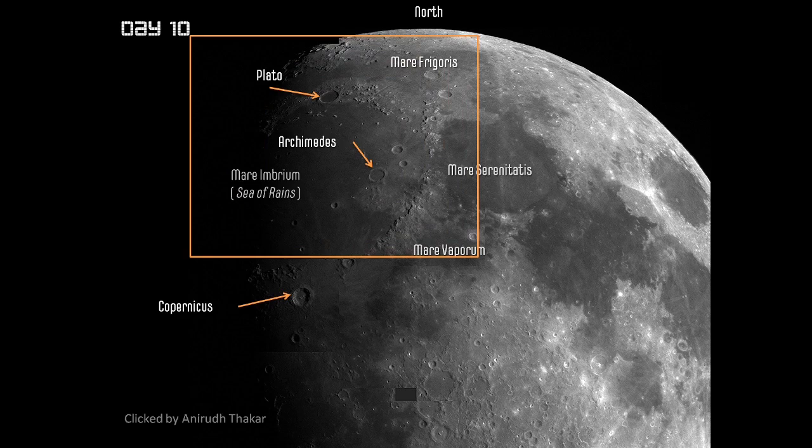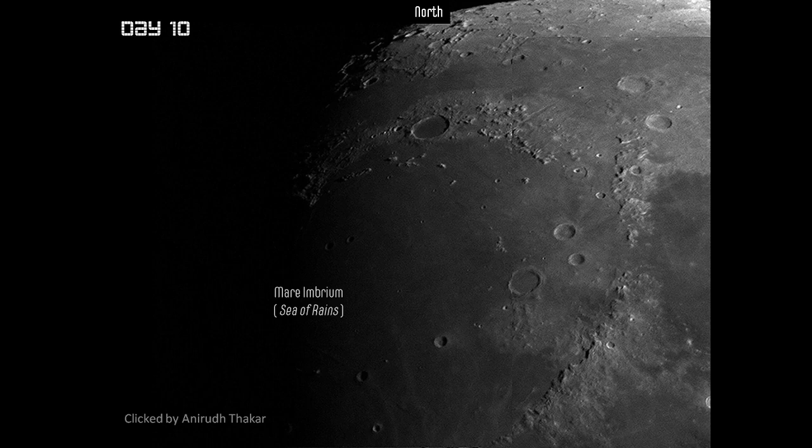I think we should zoom into this area because it looks very beautiful and enticing. In the north, at the edge of the Sea of Rains, we see several mountain ranges leading up to Plato — right from the south are the Apennines, Caucasus, and the Alps. You'll also see a deep valley here called the Vallis Alpis, which is actually a valley between the mountains.